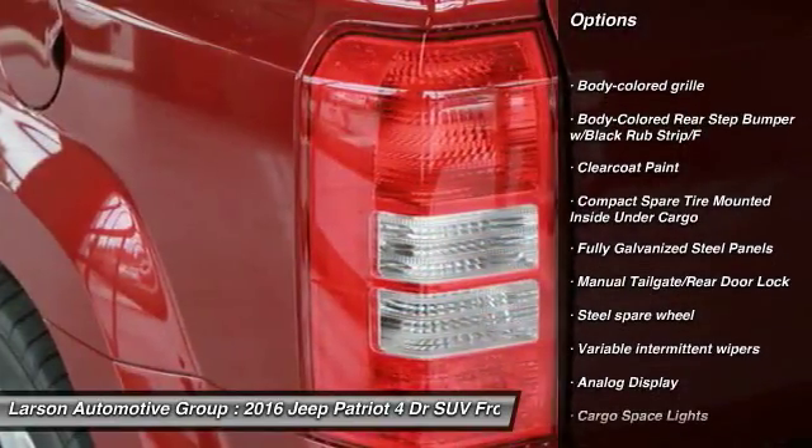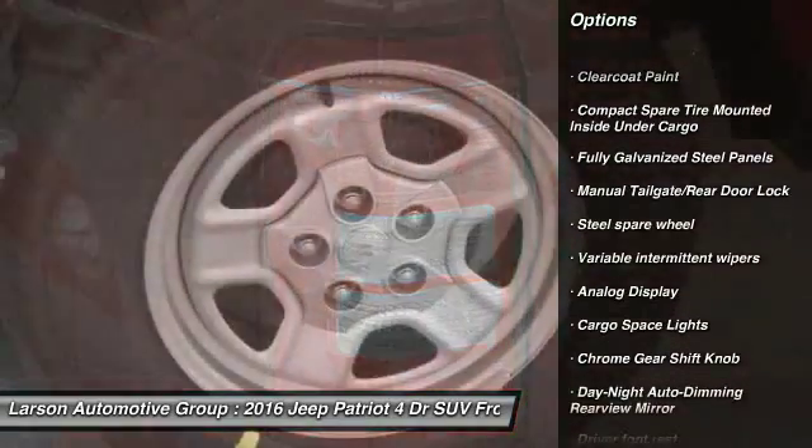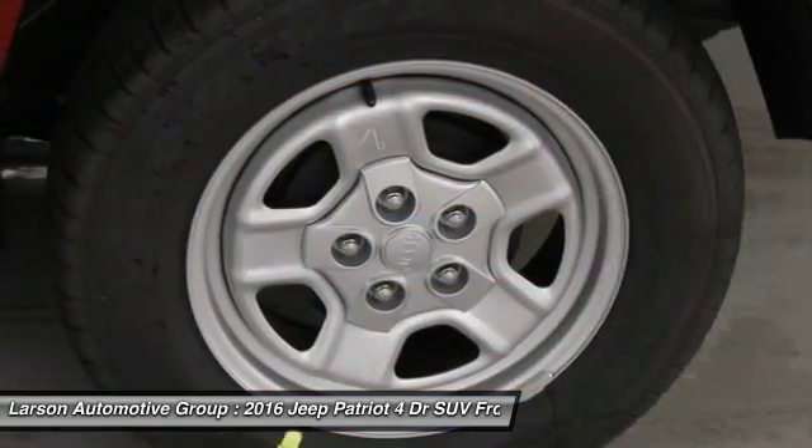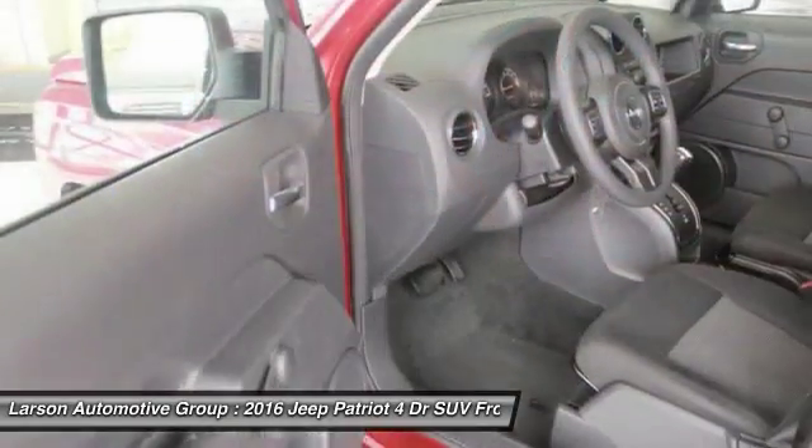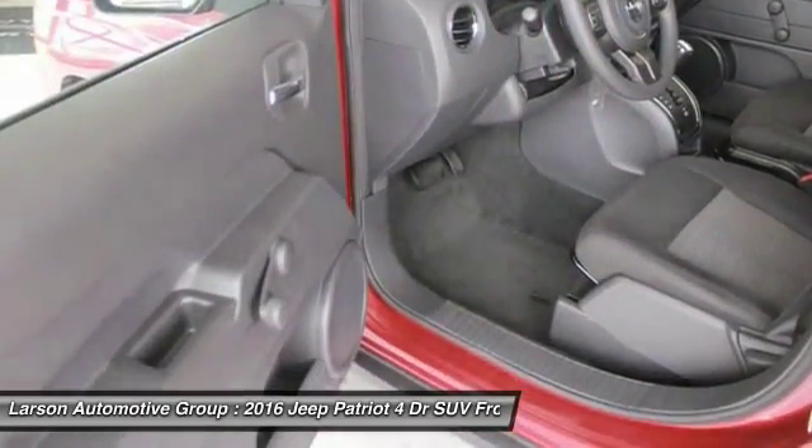fog lights, Sirius satellite radio, outside temperature gauge, tilt steering wheel, tinted glass, black door handles, four-piece floor mat set, low tire pressure warning.